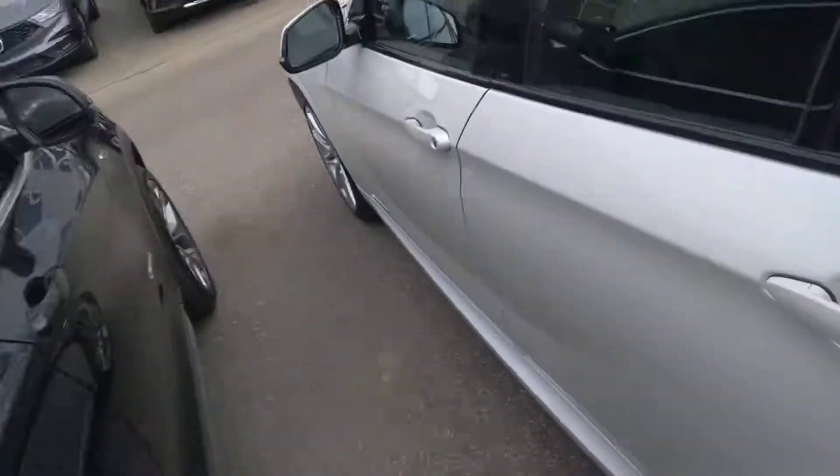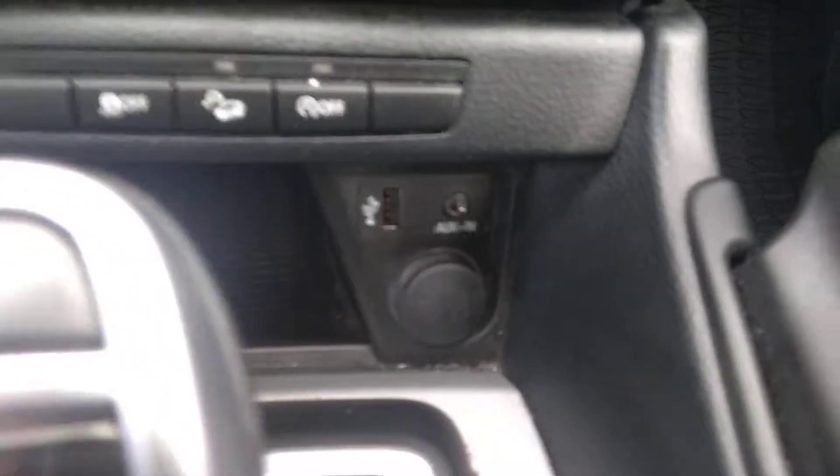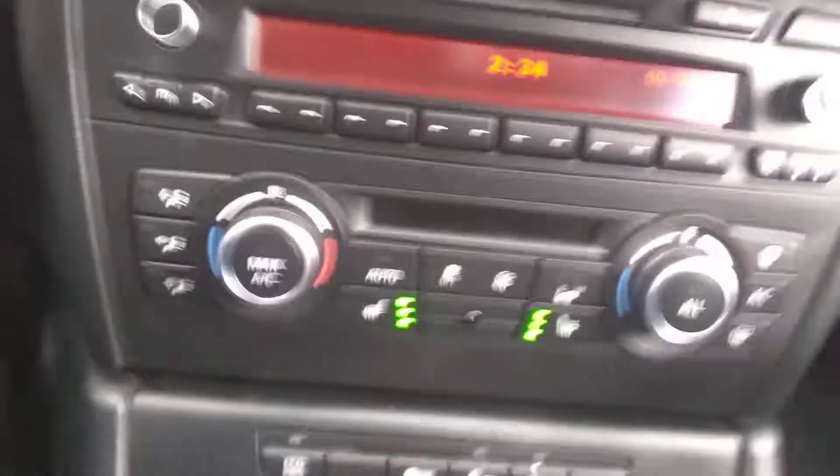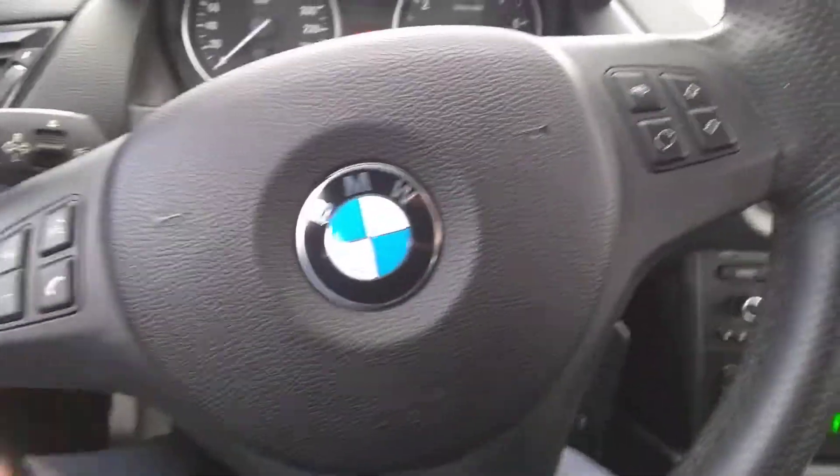Very well maintained. When you get inside, you get a very comfortable seating position, nice bolsters. The leather is very well taken care of — looks like it's been well-maintained. You've got all your inputs here, heated seats, cruise control, everything you'd expect from a vehicle like this.